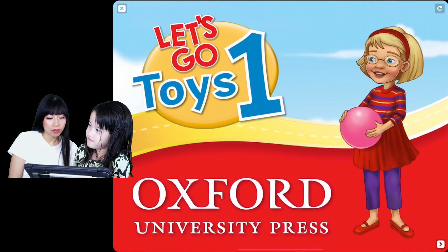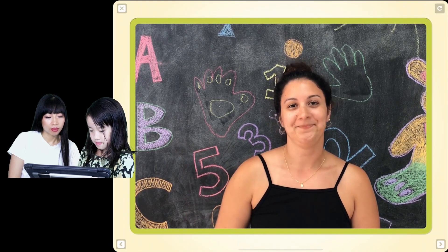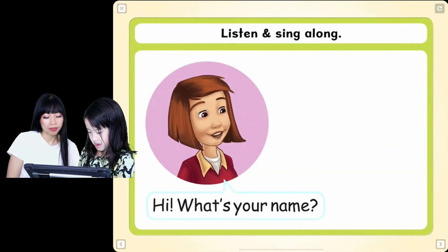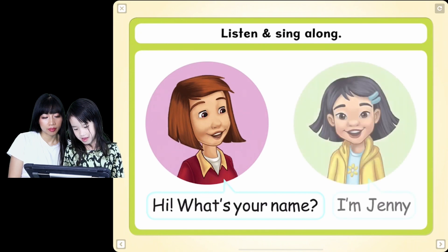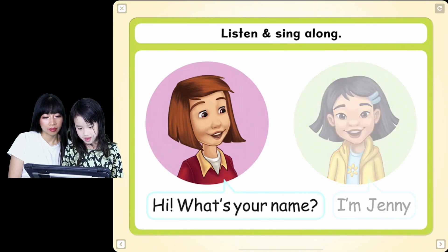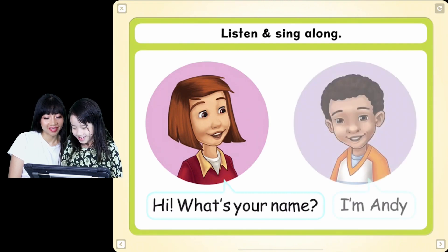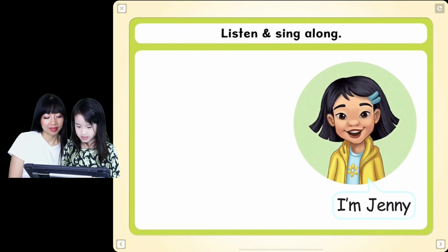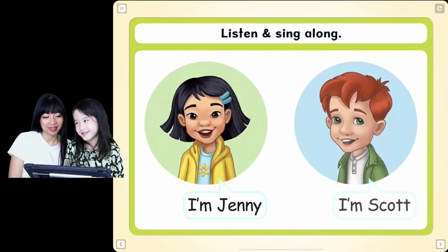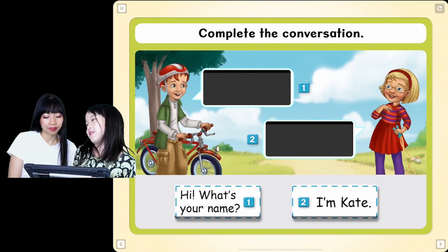Let's talk. Hi! Welcome to Let's Go! I'm Danielle. What's your name? I'm Kate! What's your name? I'm Jenny! What's your name? I'm Andy! Jenny! Hey Andy! Kate! Scott! I really did this as cool! Complete the conversation.